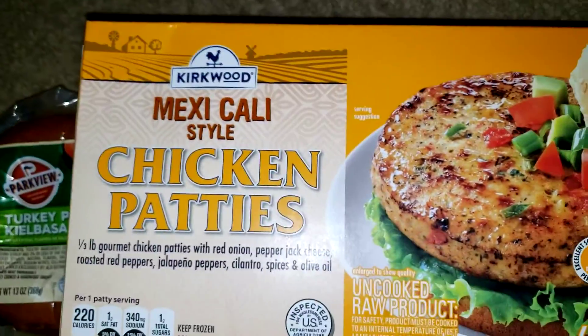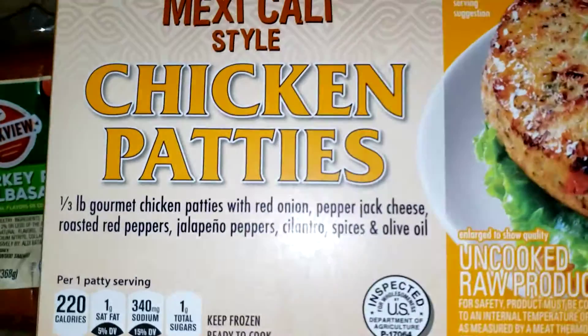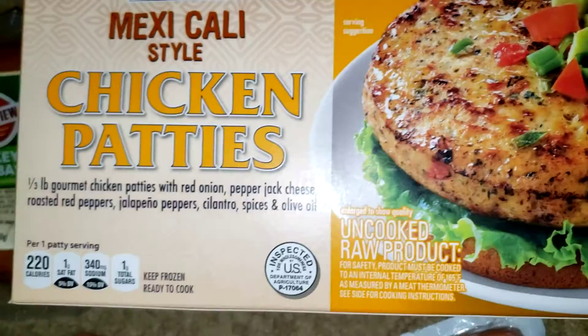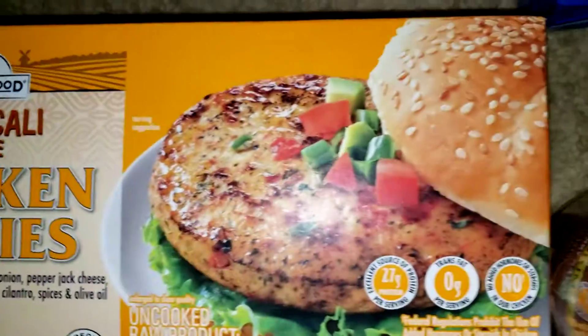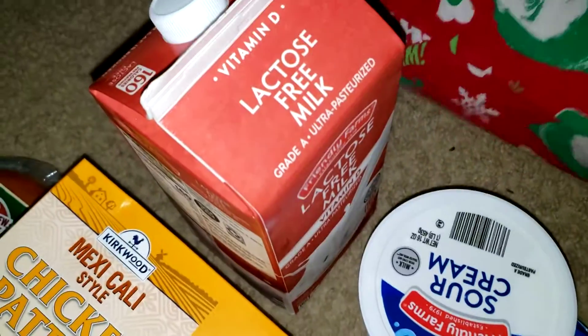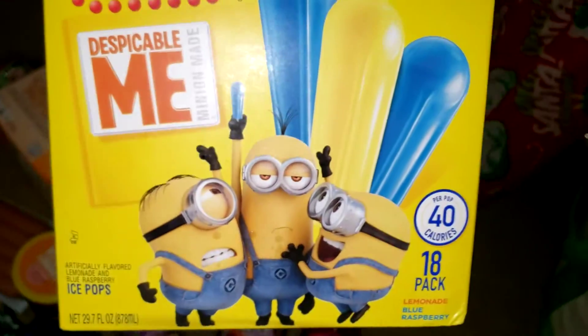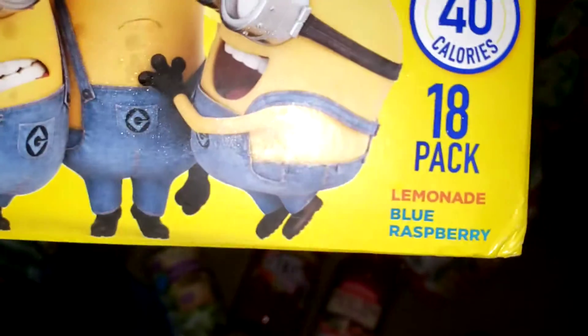Over here we have some turkey hot dogs and more turkey sausage. We also have some Mexicali style chicken patties — the label shows all the ingredients. They also have a Greek style. That'll be a lunch option. We have a whole lactose milk, sour cream, some American cheese, and a vanilla unsweetened almond milk.